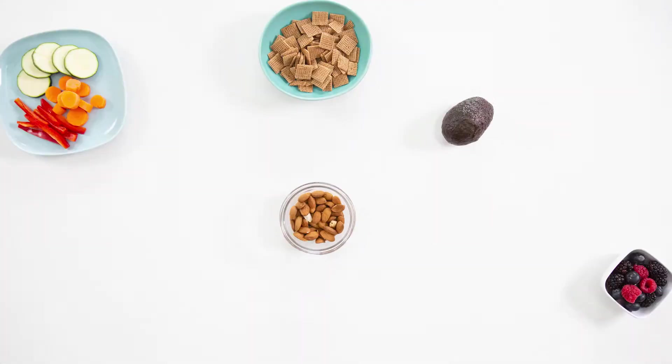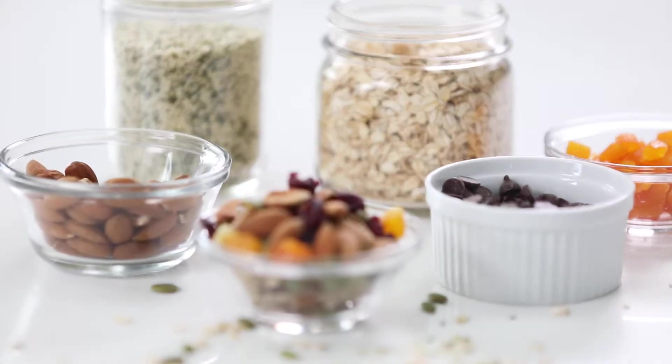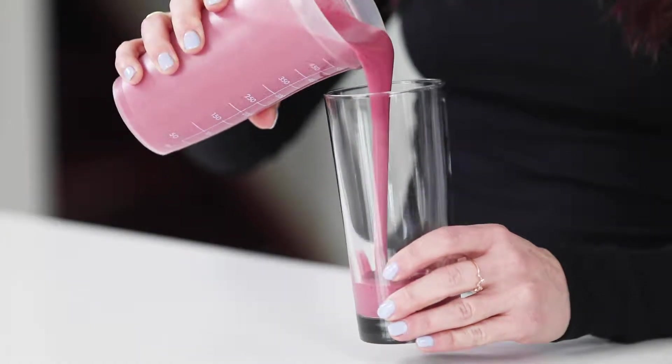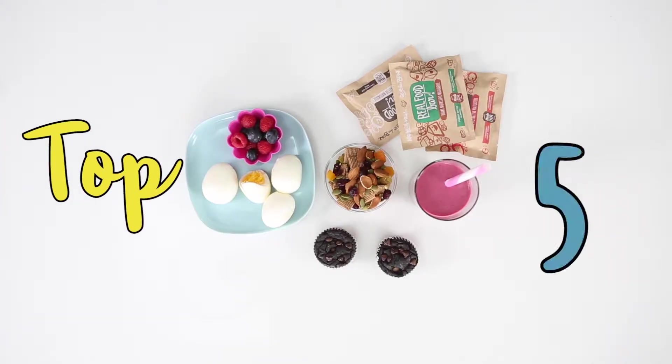You'll likely be hungrier than normal, and your body definitely needs extra nutrition and calories while breastfeeding, so it's really important to listen to your body. Also, your snacks need to be easy to make or grab, portable, and easy to eat with one hand. With that in mind, here are my top five favorite easy breastfeeding snacks.